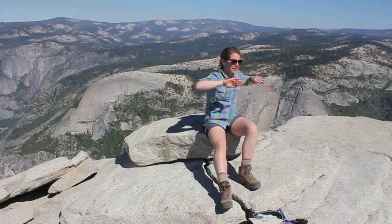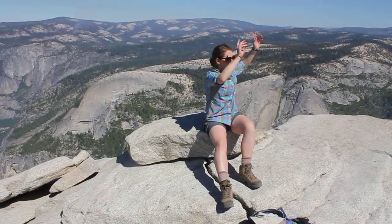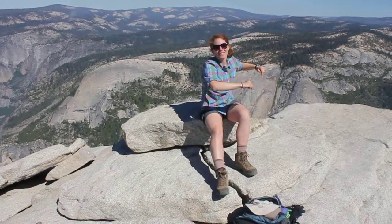And because the glaciers have carved such steep walls, such smooth and tall shapes, you have these incredible waterfalls just spilling over the sides.